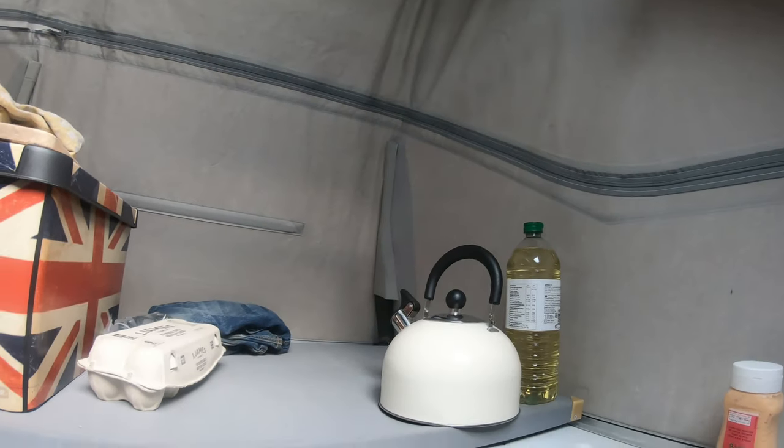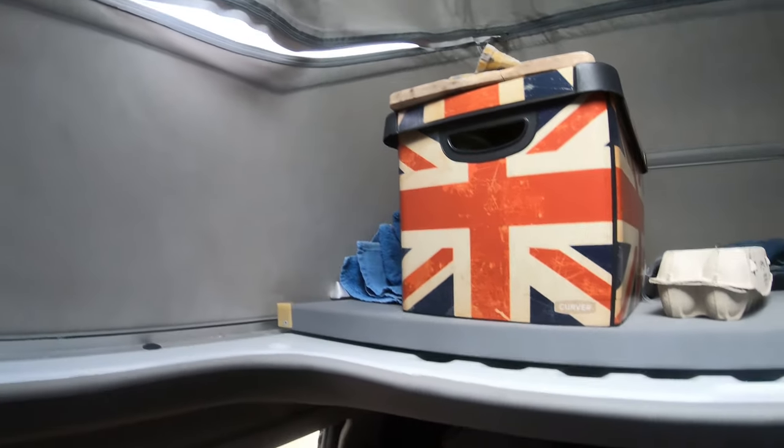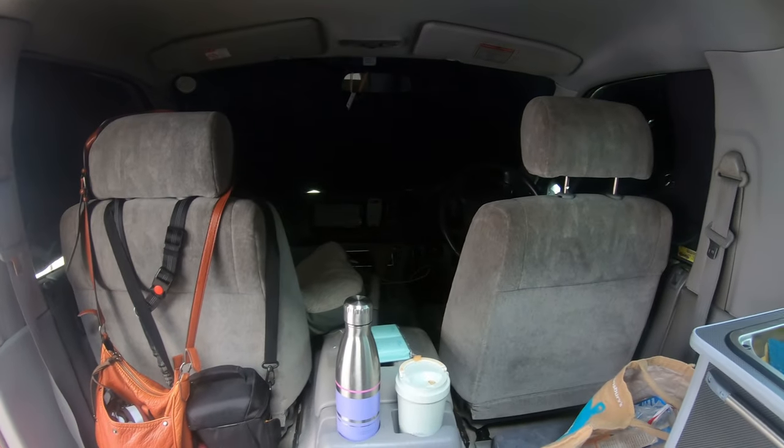There's your control panel and everything for the fridge. Up the top here, because it's quite a good space — you can stand up — but up the top here is a storage area as well. And there's your front cabin with automatic gearbox.